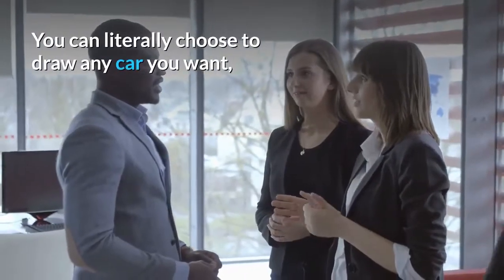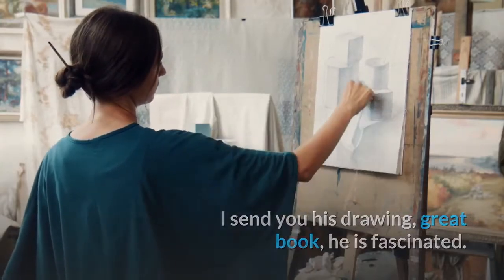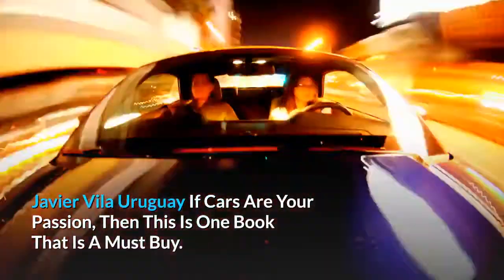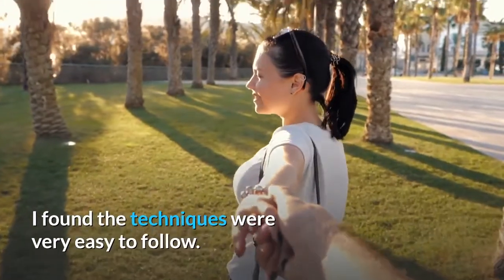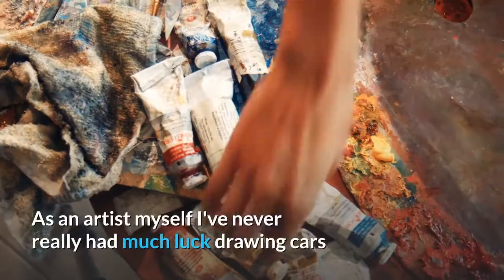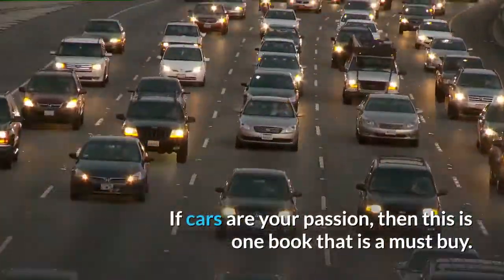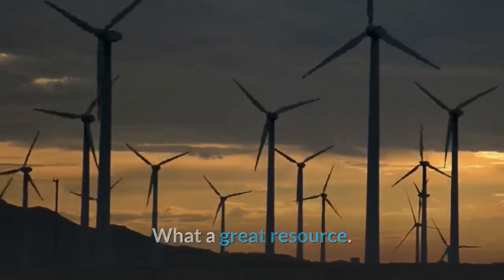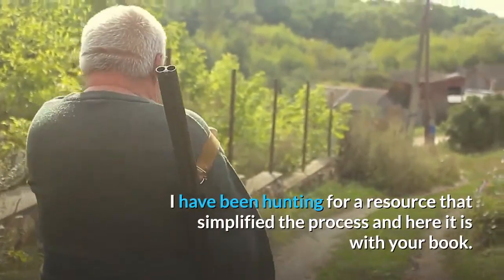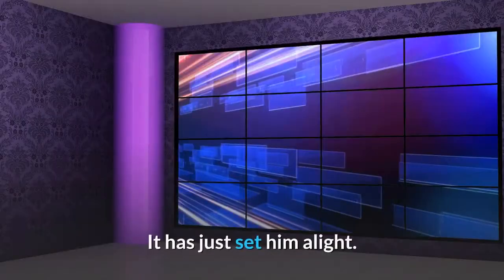You can literally choose to draw any car you want. Javier Villa, Uruguay: 'If cars are your passion, then this is one book that is a must buy. I found the techniques were very easy to follow. As an artist myself, I've never really had much luck drawing cars. If cars are your passion, then this is one book that is a must buy. What a great resource — I have been hunting for a resource that simplified the process, and here it is with your book.'